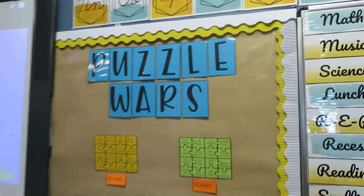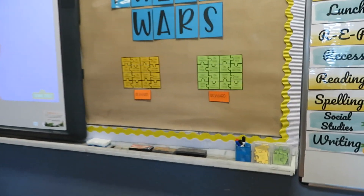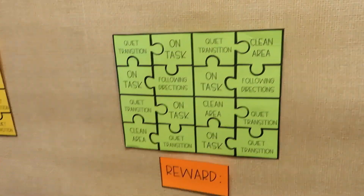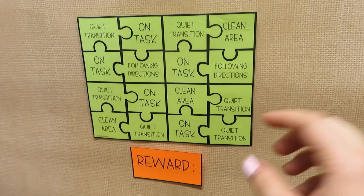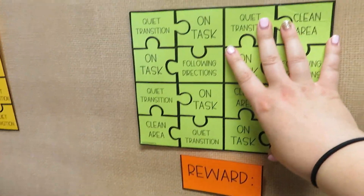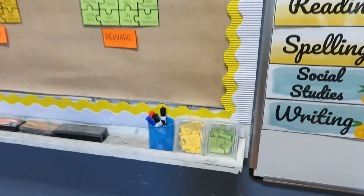So we're going to start over here. This is the Puzzle Wars, and if you missed the video of me explaining what it is, it's something I'm going to use for centers. The kids can earn a puzzle piece and get the reward when they fill up their board.